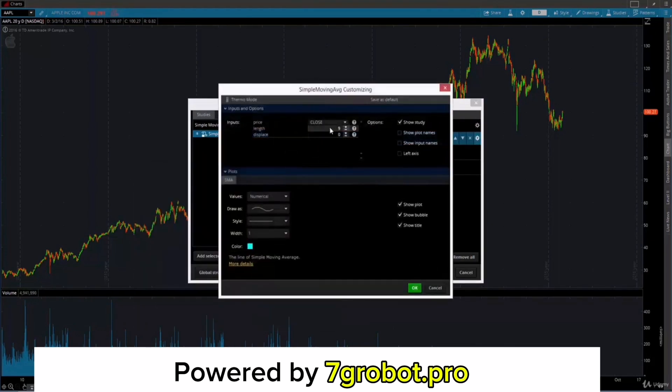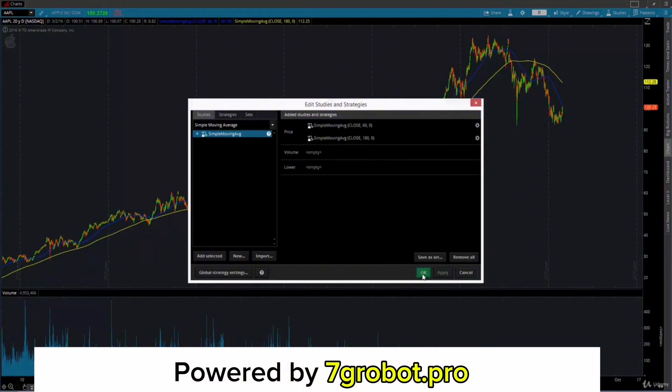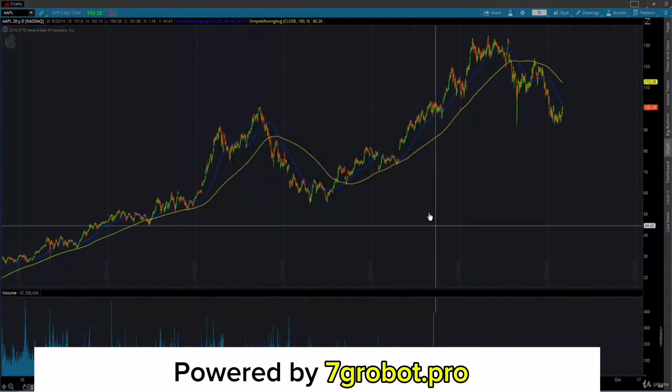I personally prefer changing the SMA 60's color to blue and the SMA 180's color to yellow. You can use different colors if you like. After changing the time periods, simply click Apply and OK. When you do, you'll see the screen here — the software automatically helped us draw the two Moving Averages. Now we just need to apply our strategy to determine the incoming market trend.